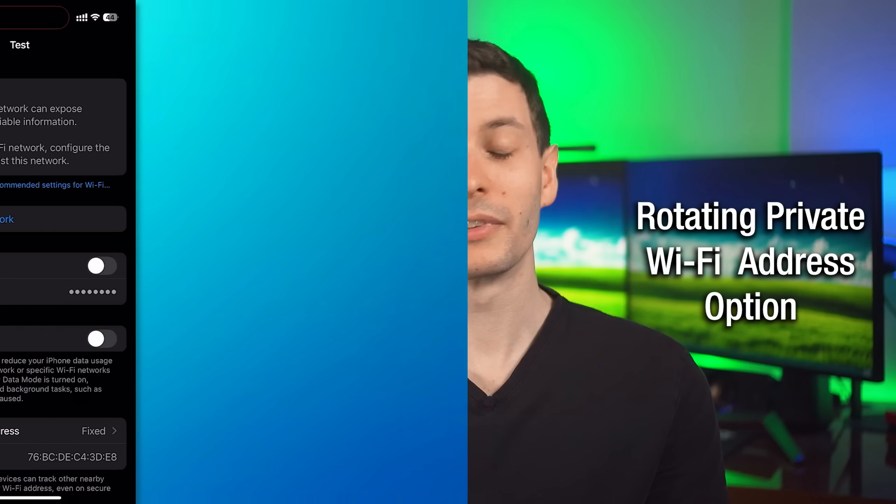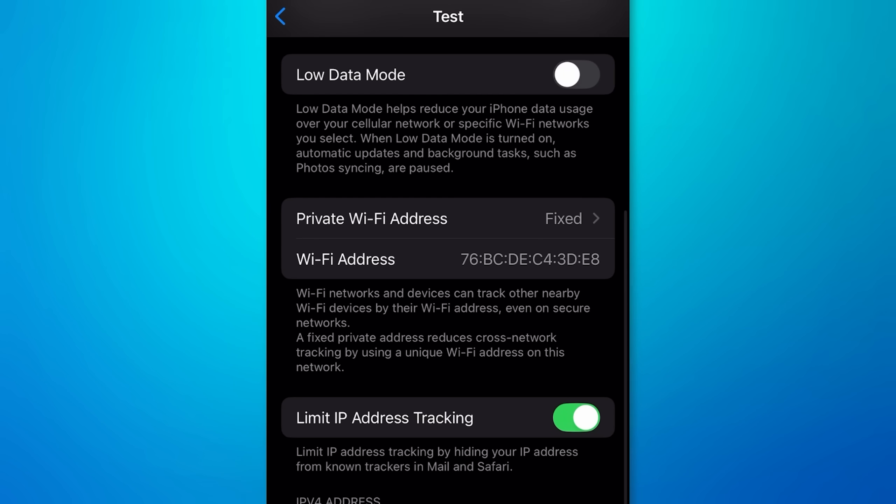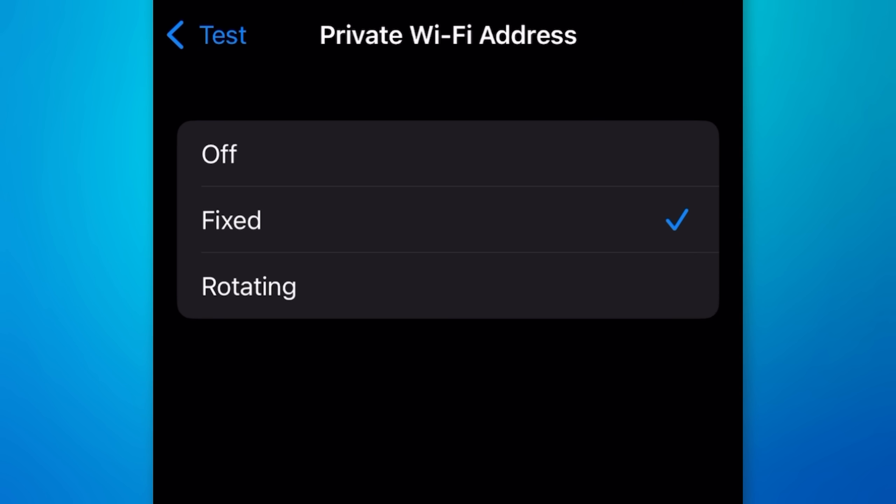Here's another technical little feature having to do with the private Wi-Fi address feature. You can now actually choose between using a fixed or rotating private address. For most people, you don't really have to care about this though.